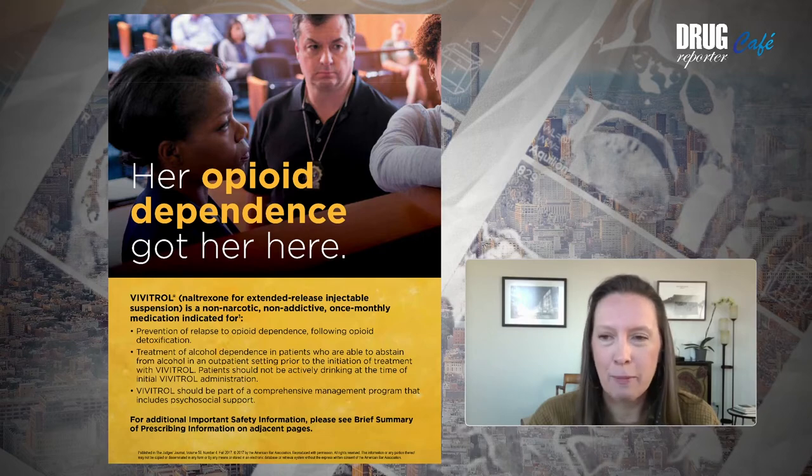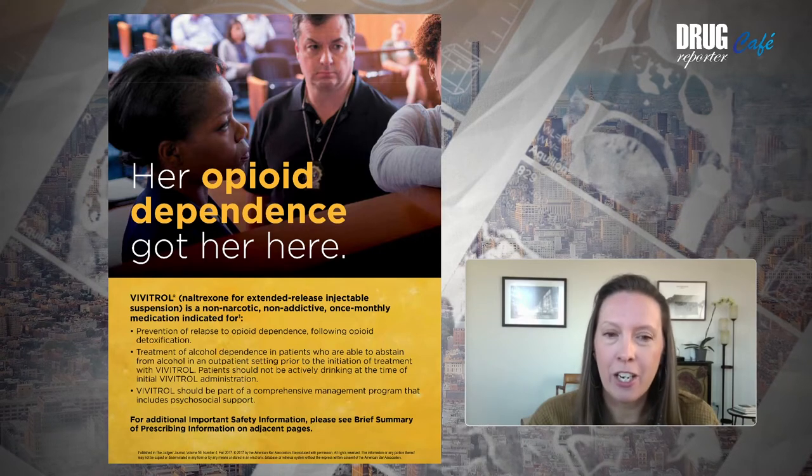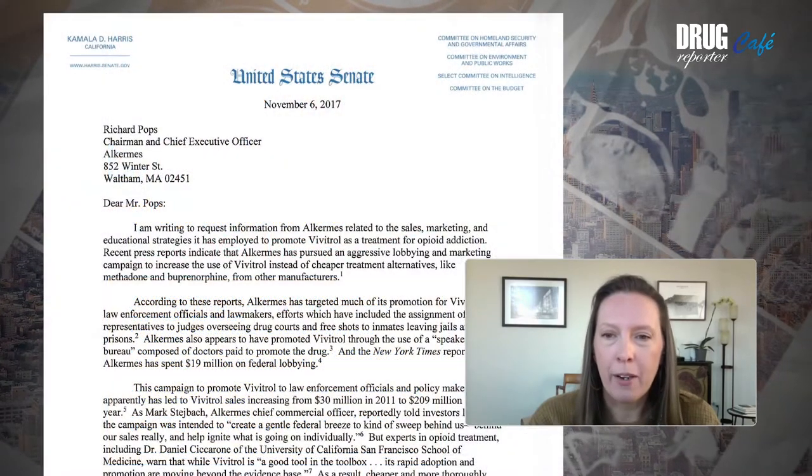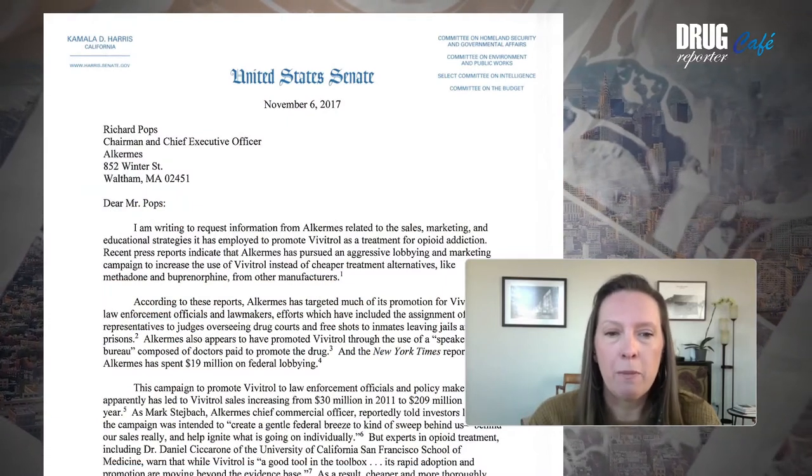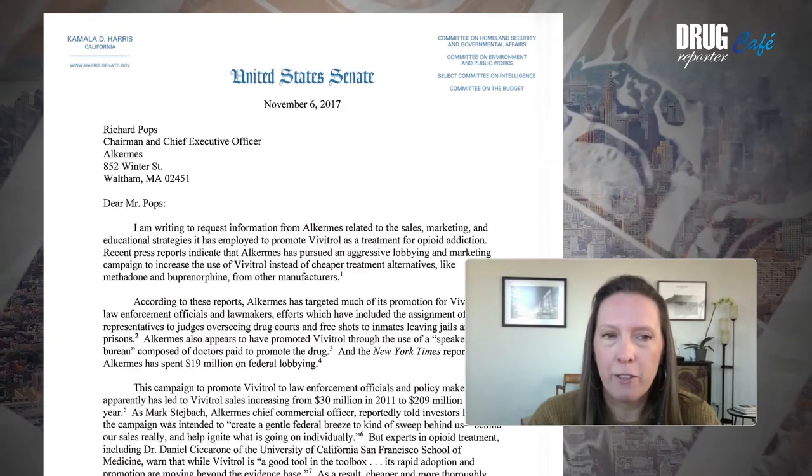Our incoming Vice President Kamala Harris, as a senator, expressed concern about the marketing practices of Alkermes, the company that makes Vivitrol, and the large amount of money they spend lobbying federal officials.